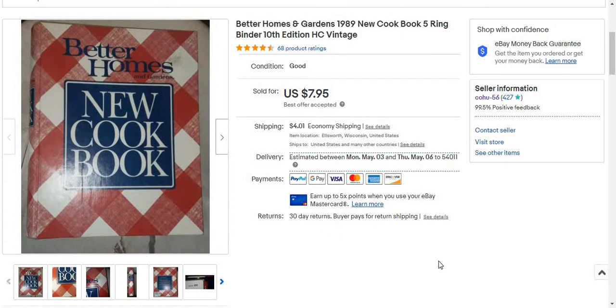Hey everyone, so I sold two things. I sold both of them yesterday, and I'm going to share with you today my food sales.